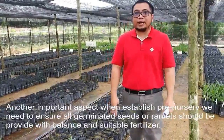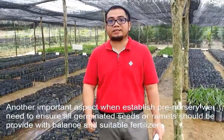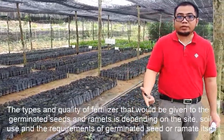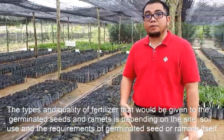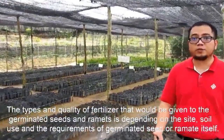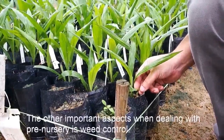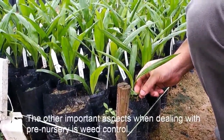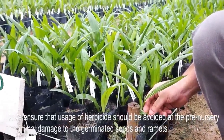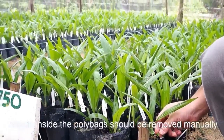Another important aspect when establishing the pre-nursery: we need to ensure all germinated seeds and ramets should be provided with balanced and suitable fertilizers. The type and quantities of fertilizer given to the germinated seeds and ramets depends on the size, soil used, and the requirement of the germinated seeds or ramets themselves. The other important aspect is weed control. Please ensure that the use of herbicide should be avoided at the pre-nursery to minimize damage to the germinated seeds and ramets. Weeds inside the polybag should be removed manually.